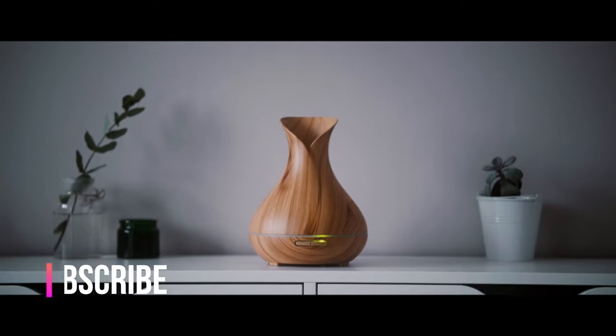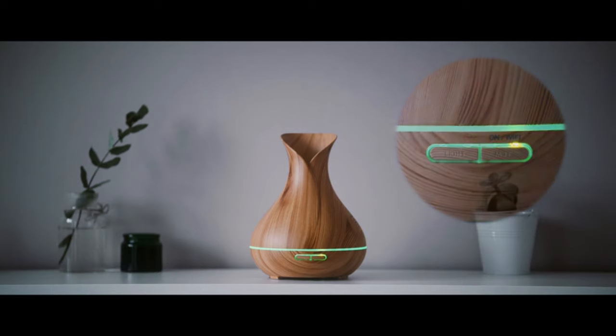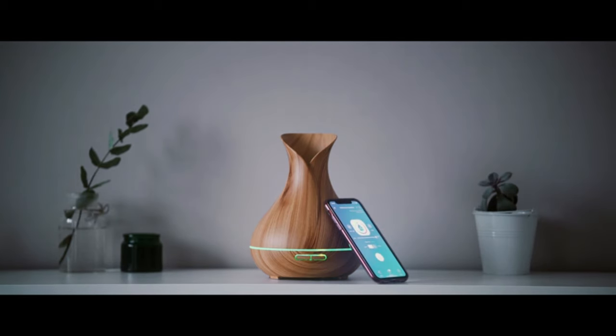It can be used as a classic diffuser — choose between various ambient lighting options and strong or weak mist settings with a simple press of a button.